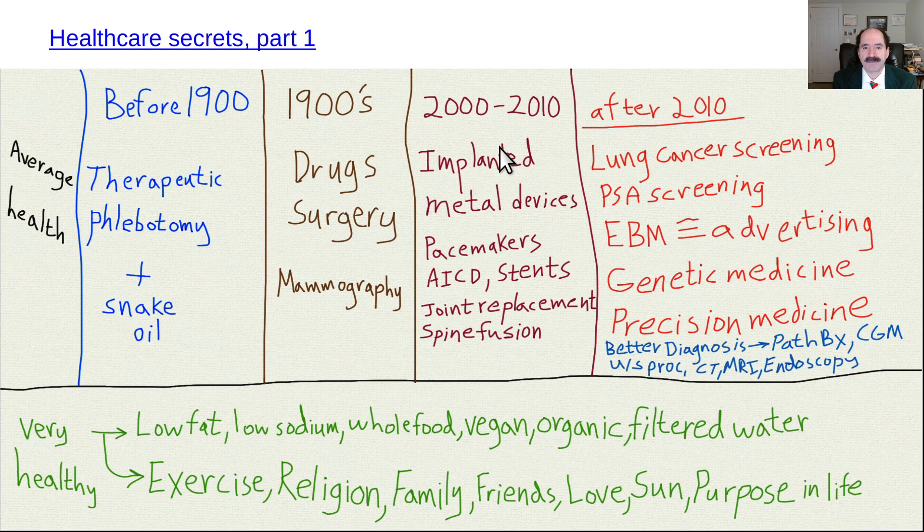In 2000 to 2010, there was a big upsurge in the amount of implanted metal devices — tons of pacemakers, automatic implantable cardiac defibrillators, coronary artery stents, stents in other locations, lots of joint replacements, especially hips but also knees. And nowadays you're seeing more and more shoulder replacements.